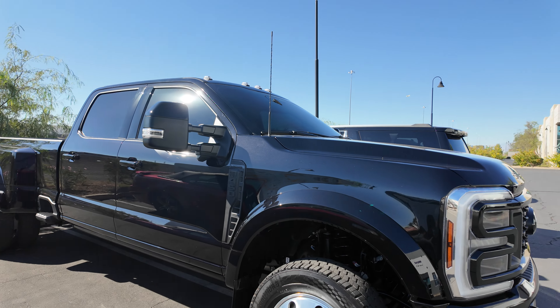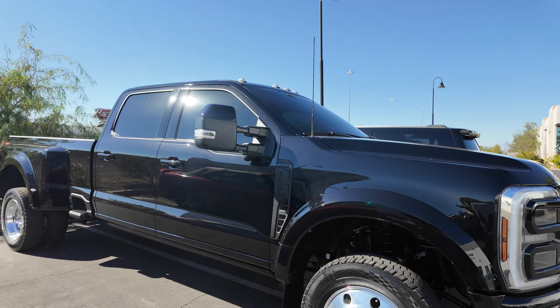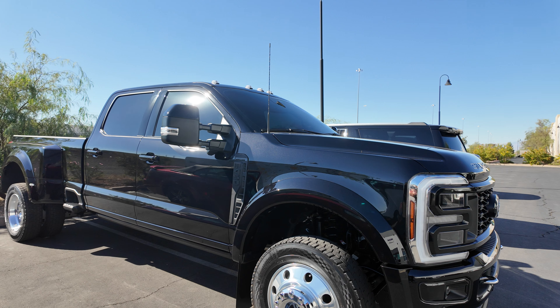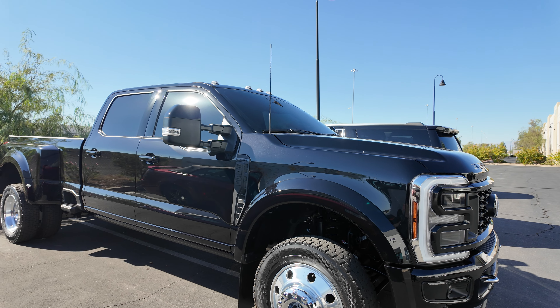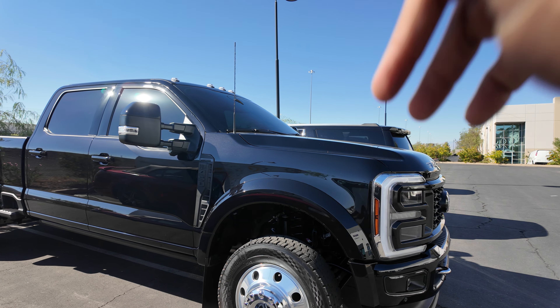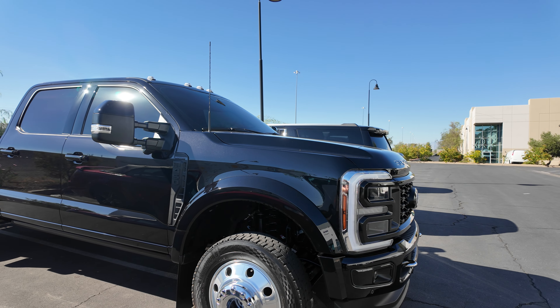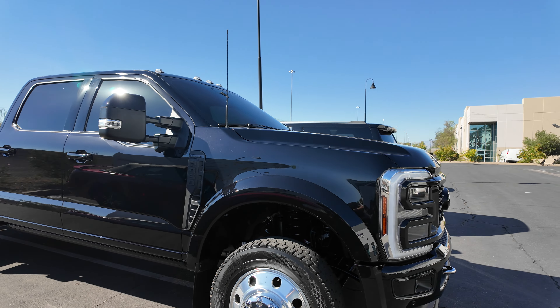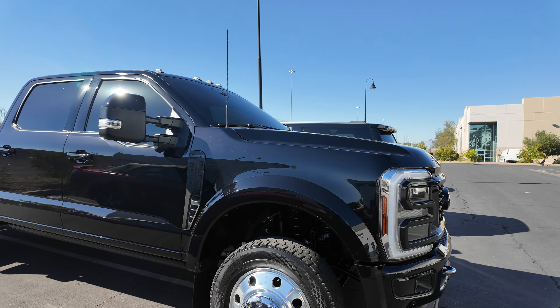The funny story about this project is this customer — Alonso, the owner of the truck — was the very first client that we ever did a paint protection film for. We had a 2019 or 2018 black Honda Accord at the time — I know because he works for the election department and it was around the last election, about eight years ago. We did a full body paint protection film; it was our first PPF job ever.